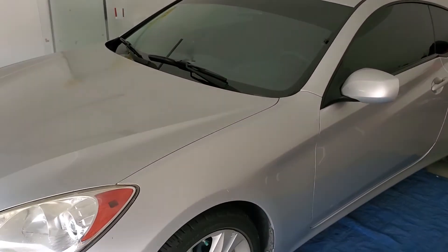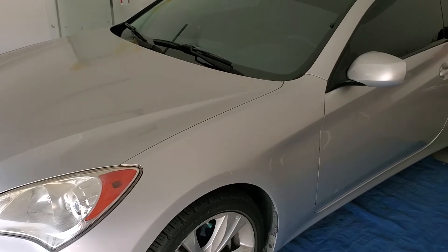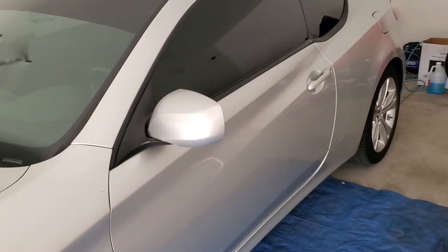You reach Tint Monkey at 63-210-8000. 2011 Hyundai Genesis. We completely window tinted this car and it absolutely came out great.